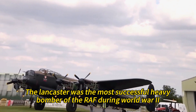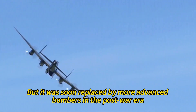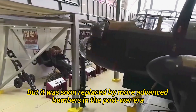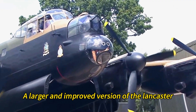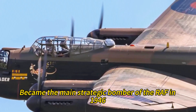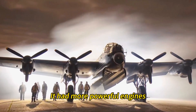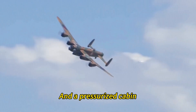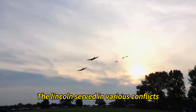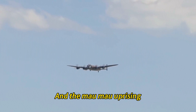The Lancaster was the most successful heavy bomber of the RAF during World War II, but it was soon replaced by more advanced bombers in the post-war era. The Avro Lincoln, a larger and improved version of the Lancaster, became the main strategic bomber of the RAF in 1946. It had more powerful engines, a longer range, a bigger bomb load, and a pressurized cabin. The Lincoln served in various conflicts, such as the Berlin Airlift, the Malayan Emergency, and the Mau Mau Uprising, until it was retired in 1963.